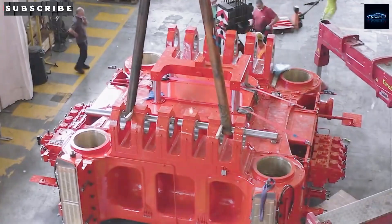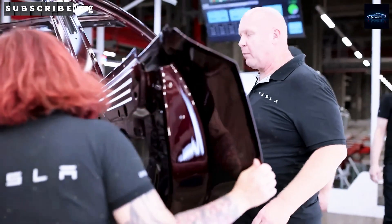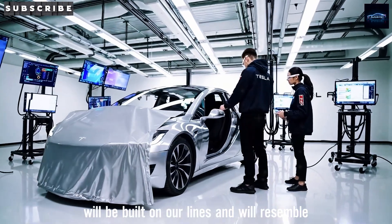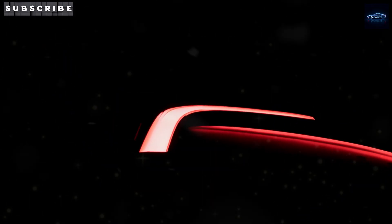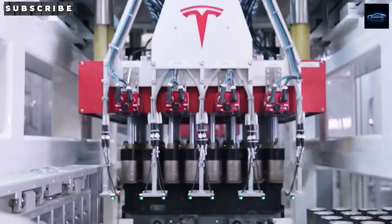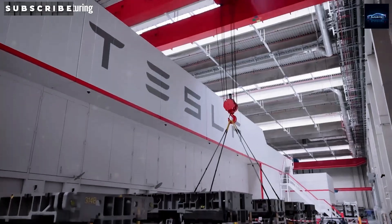Performance won't disappoint either. Even the base version can hit 0-60 in 6.5 seconds. There's also an all-wheel drive version that can do it in under 5 seconds. Tesla is proving that affordable doesn't mean boring. The Tesla Model 2 is smaller than the Model 3 and way lighter too, making it easier to park in crowded cities. Tesla took design cues from the Cybertruck and SpaceX, with sharp headlights and a futuristic body.